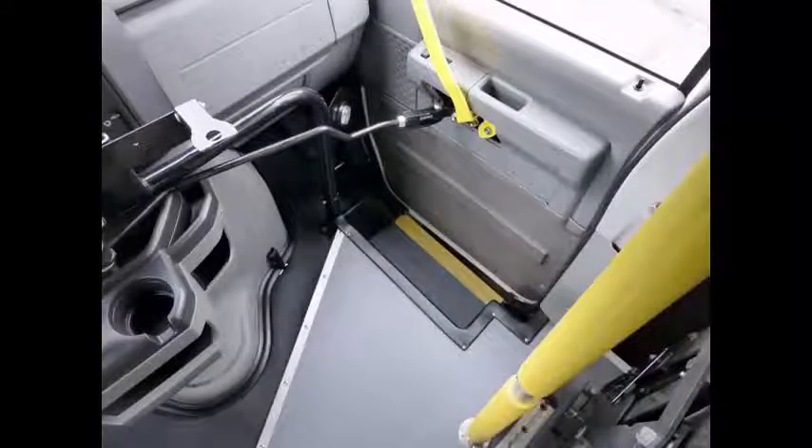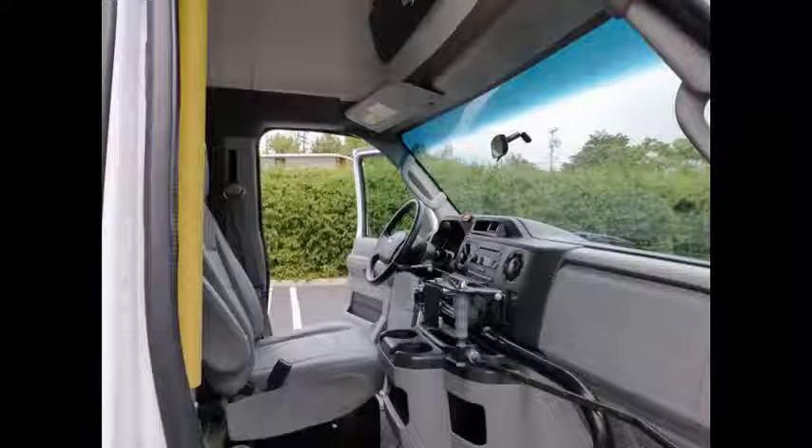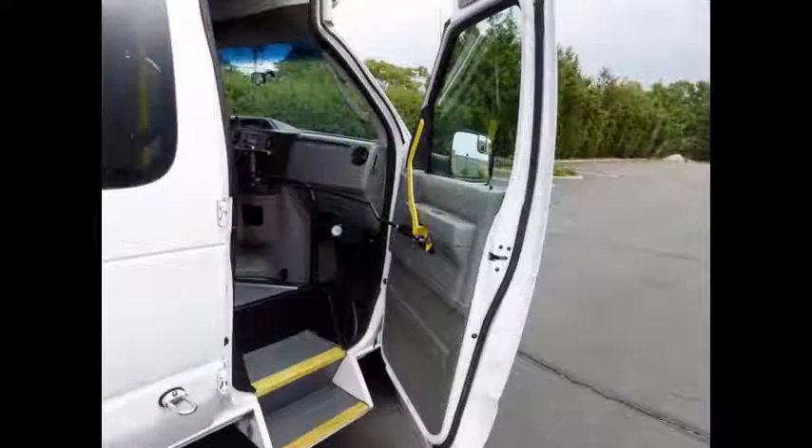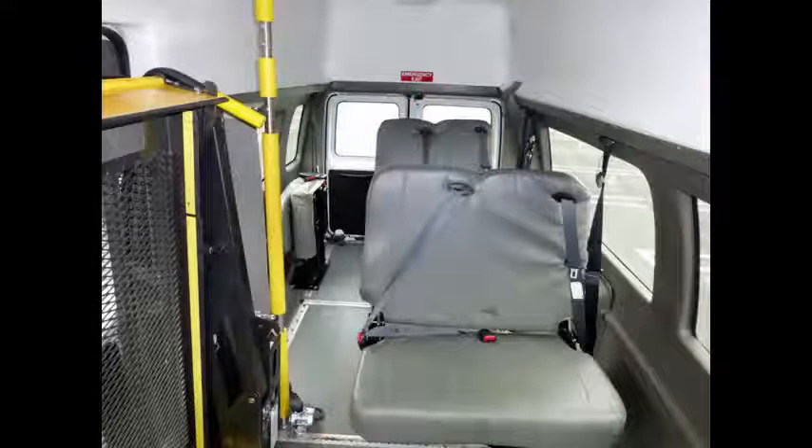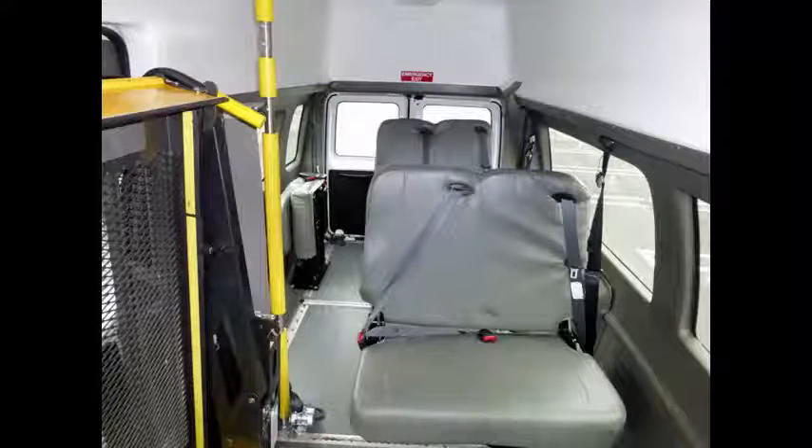Power door locks and windows. The interior is in excellent condition, having been just detailed and is free from dirt and stains. Bus-style passenger entrance door and handrail. It comfortably seats the driver plus up to five attendants with seat belts and shoulder restraints.